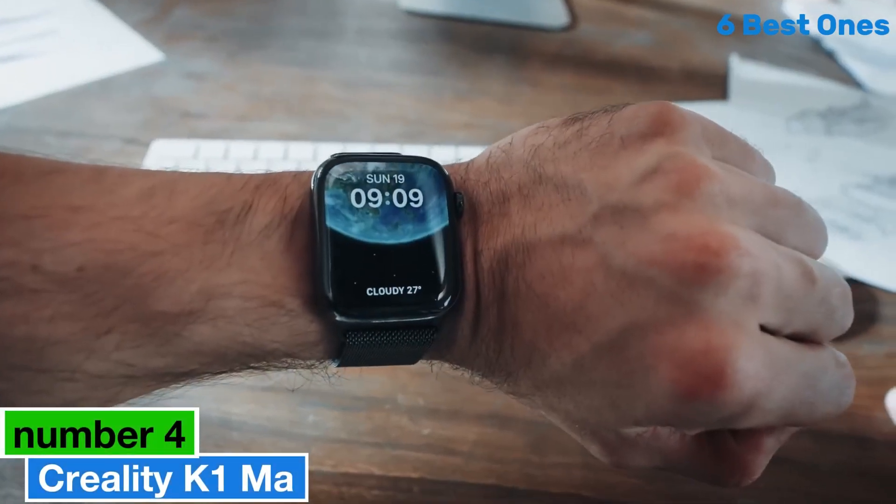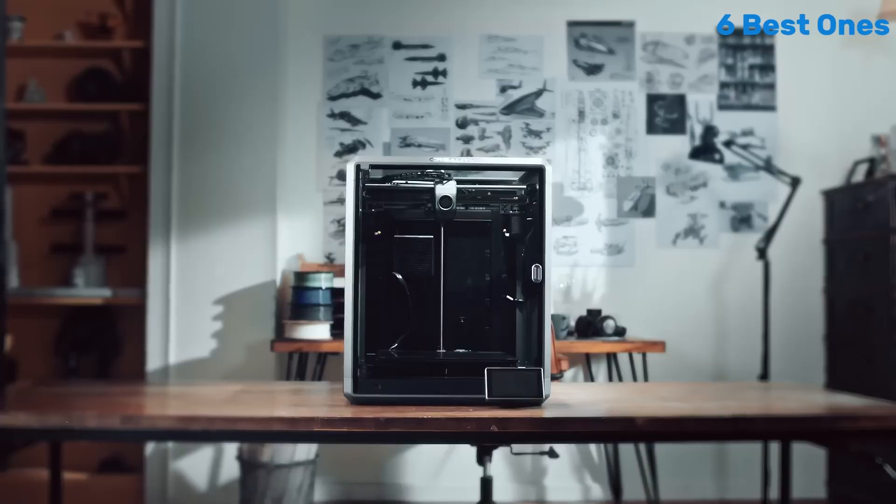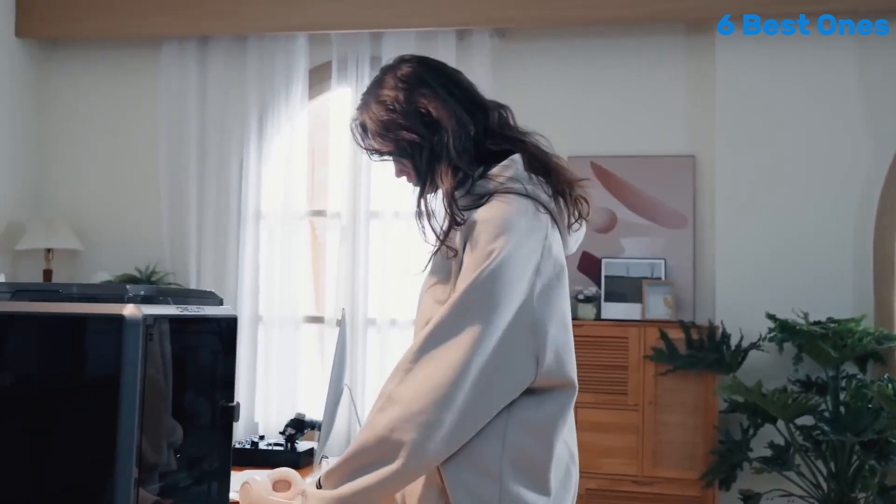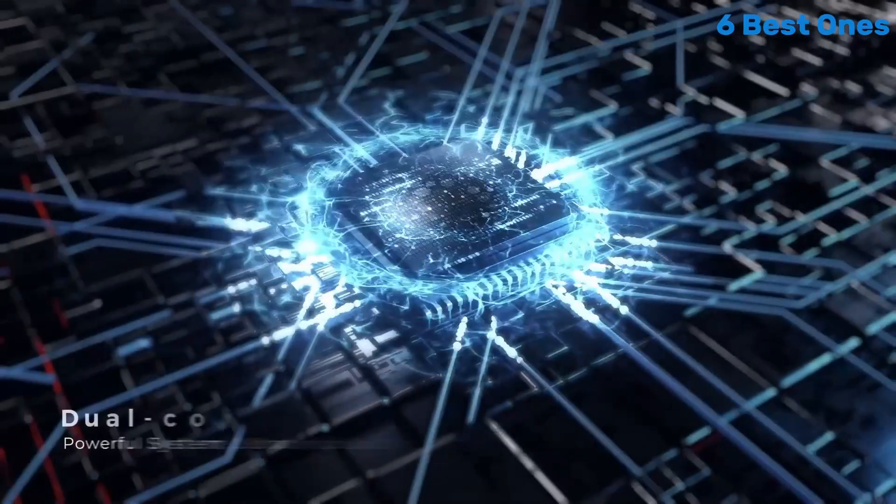Number 4: the Creality K1MA is a game changer in the world of 3D printing, offering enthusiasts and professionals alike an impressive blend of performance, ease of use, and affordability.